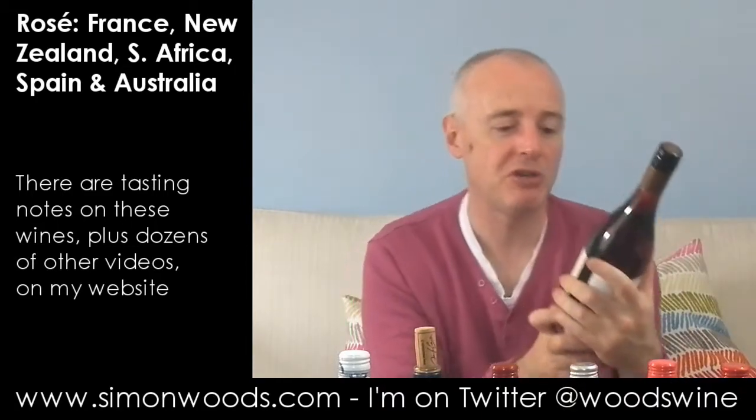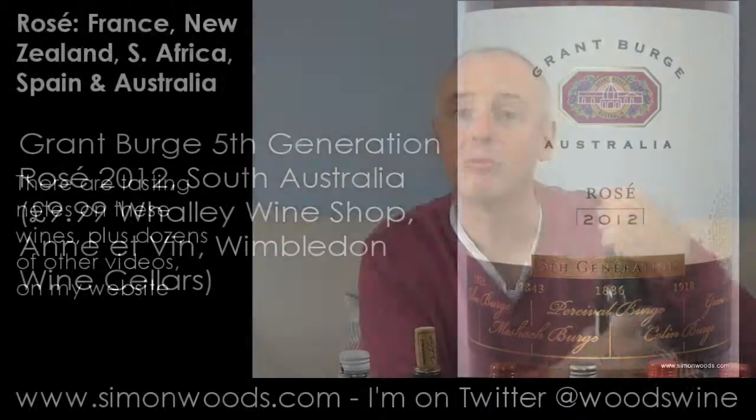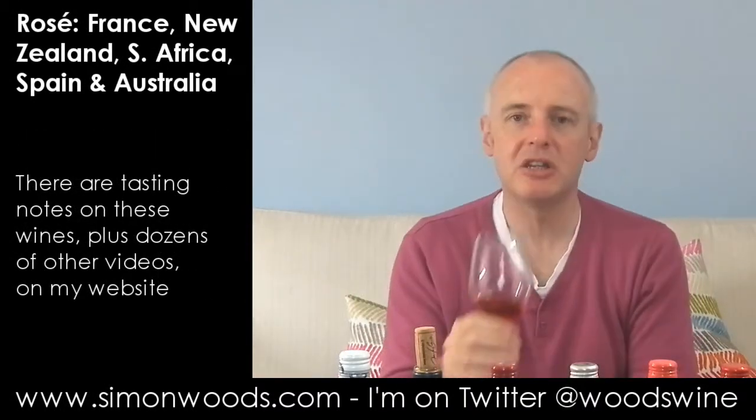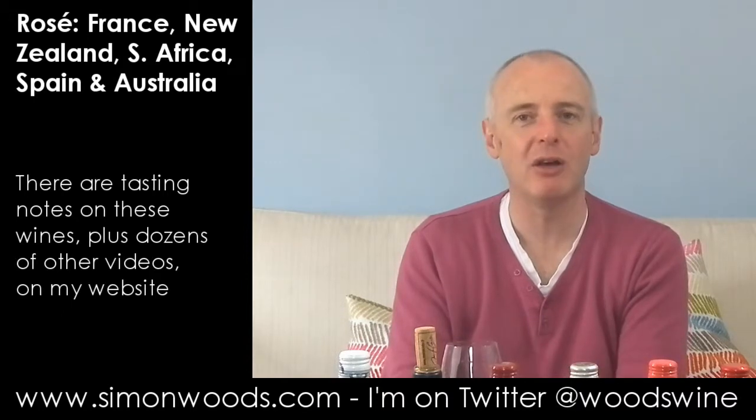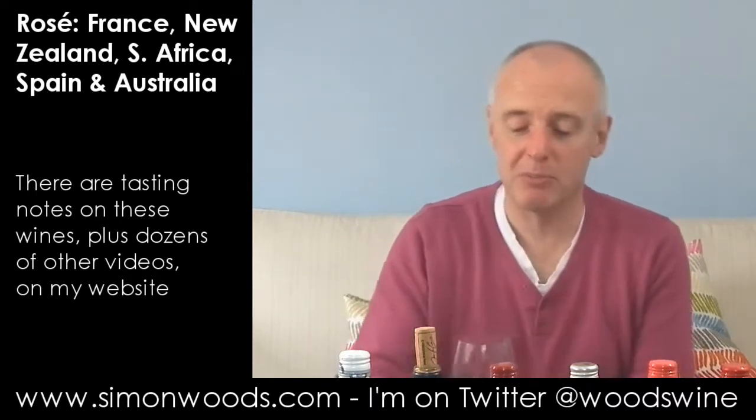Let's see how we get on with the final one, which is from Australia — Grant Burge Rosé 2012. It doesn't say on the back label what it's made from, but made from grapes, hopefully. This is juicy, ripe red berry, but sweet red berry — almost like if you get a load of strawberries and put sugar on them, that ooze that comes out after about half an hour. It smells like it's going to be maybe the fullest bodied of these, and it's also the deepest colour. It's 12.5% — I'm not sure if they've achieved that by early picking or whether it's going to have a touch of sweetness. Let's try it.